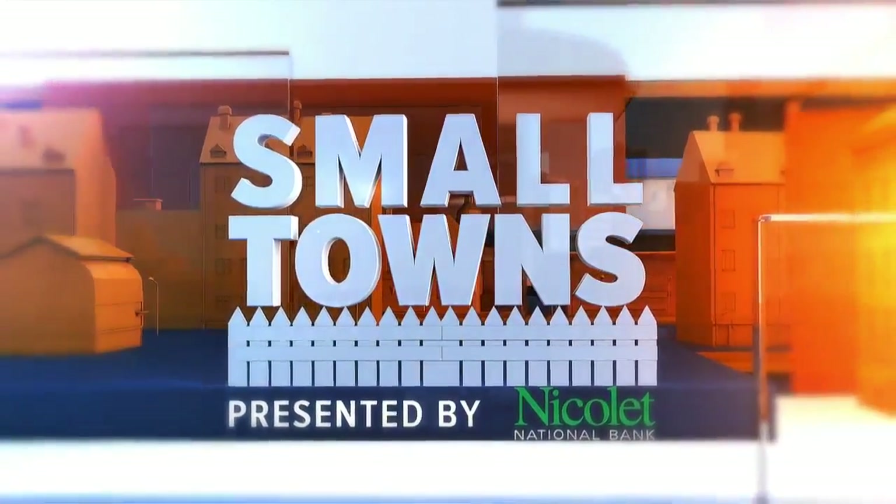Well, the history of Marinette as we know it was built on the backs of people who signed up to work in the logging industry. That's right. In tonight's Small Towns trip, NBC26's Eric Kress takes us to a museum that documents that history of the taxing work that created a community.